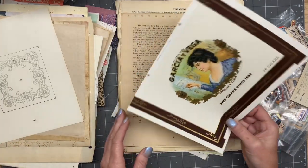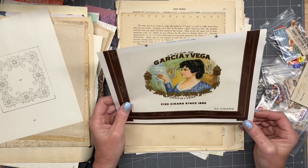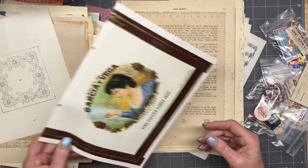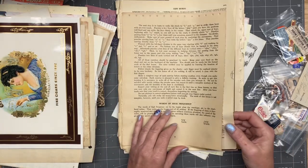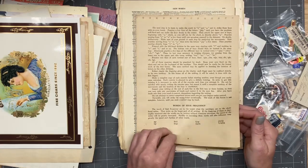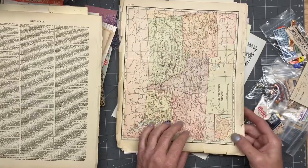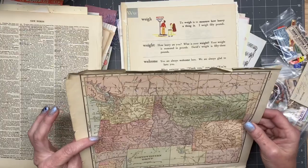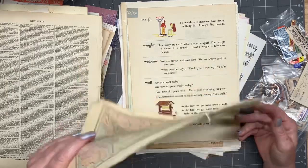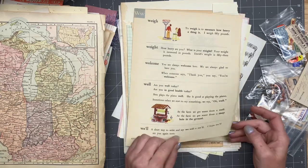Holy moly — wow! It's even embossed. That's really cool. 1882. Idaho and Wyoming — that's really cool. Oh, I love these — they are so sweet.